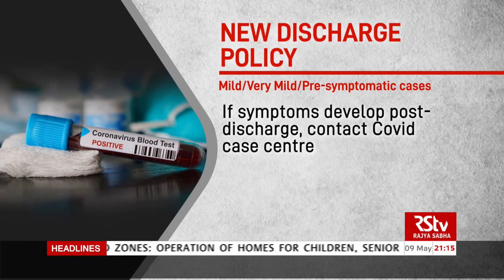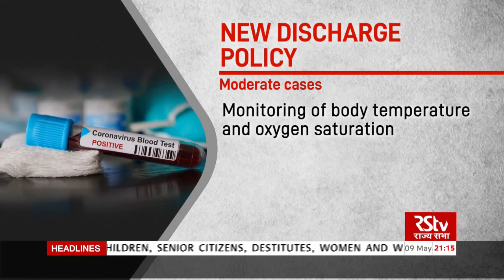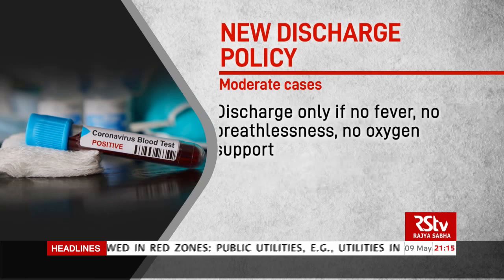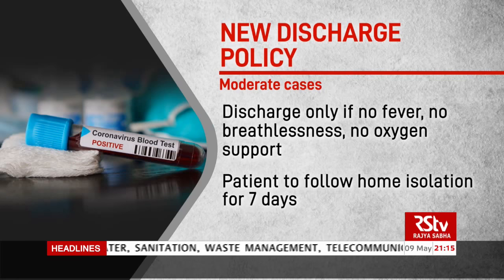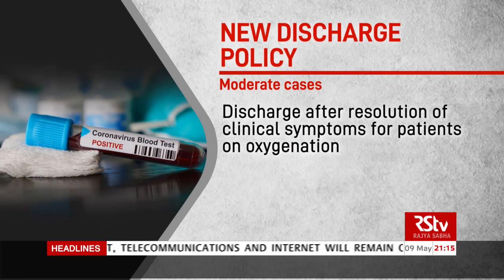Moderate cases will undergo monitoring of body temperature and oxygen saturation. If the fever resolves within three days and the patient maintains saturation above 95% for the next four days, the patient will be discharged after 10 days of the onset of symptoms. Discharge will only occur if there is no fever, no breathlessness, and no oxygen support required. The patient will be advised home isolation for seven days.